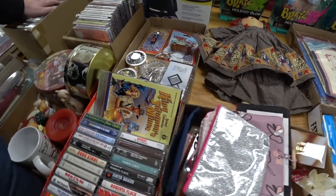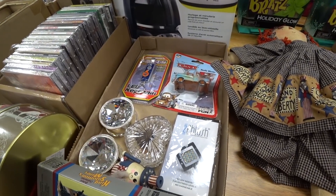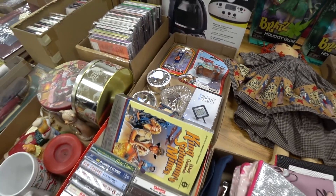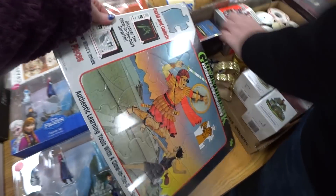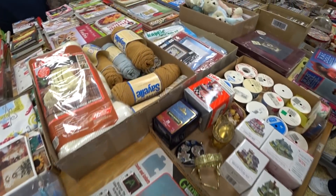Fixie bags. Spice LED keychain. These are like little jewelry trinket boxes. Glow in the dark puzzle. What's in here?